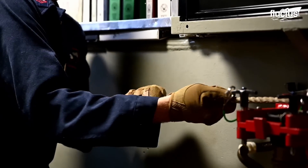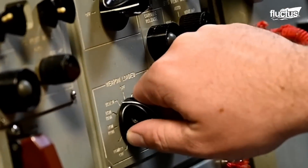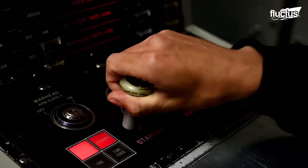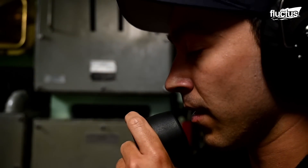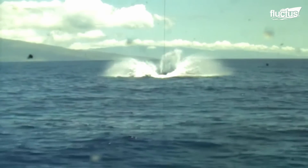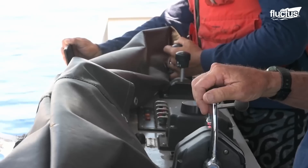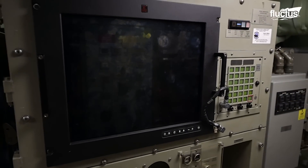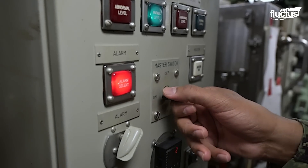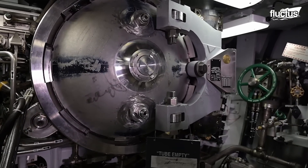EHCTV testing typically involves launching a training version of the Harpoon missile from the submarine. This training version mimics the actual Harpoon missile's size, weight, and operational characteristics, but without the warhead. The test assesses various factors, such as the integration of the missile system with the submarine's combat system, the crew's ability to handle and launch the missile, and the missile's performance during the launch phase.